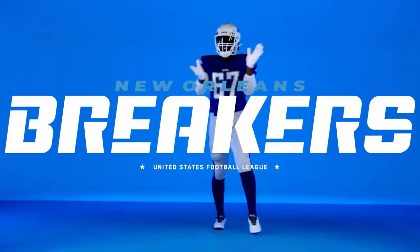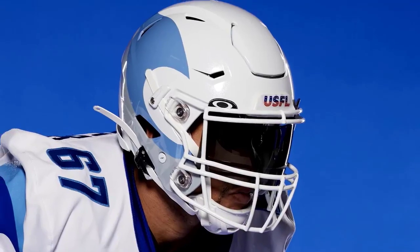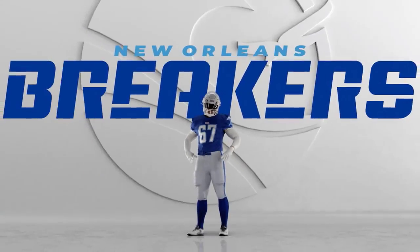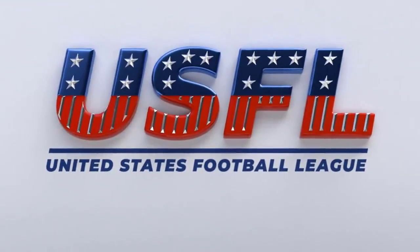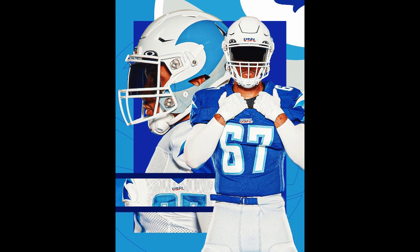Next up, maybe my favorite — the New Orleans Breakers coached by Larry Fedora. I really like this color scheme. It's unique, it's different — a lot of different blues. This probably is my favorite. This would be a great Florida kind of team, but New Orleans Breakers, I think they have one of the top ones.